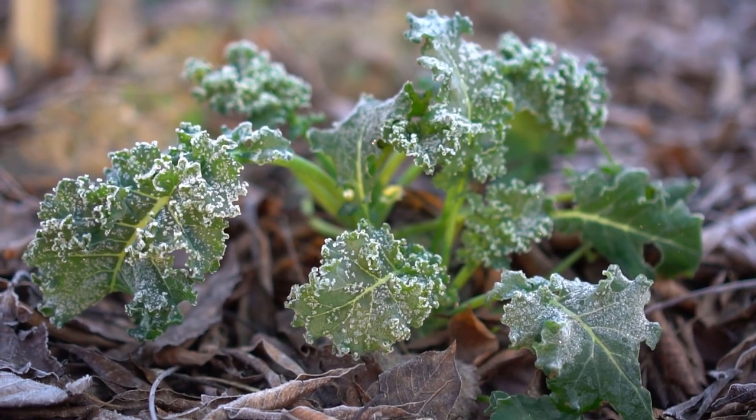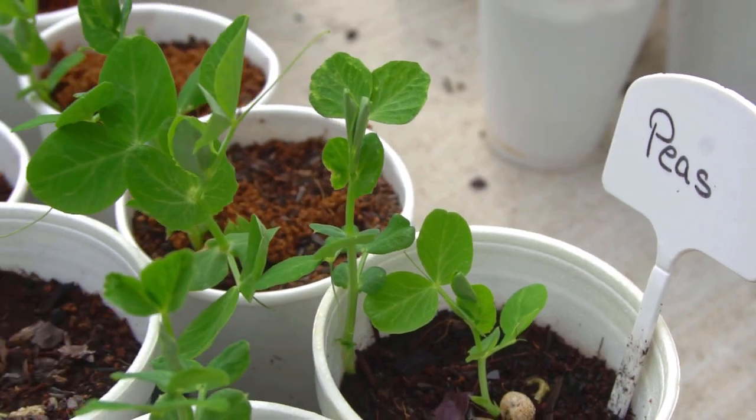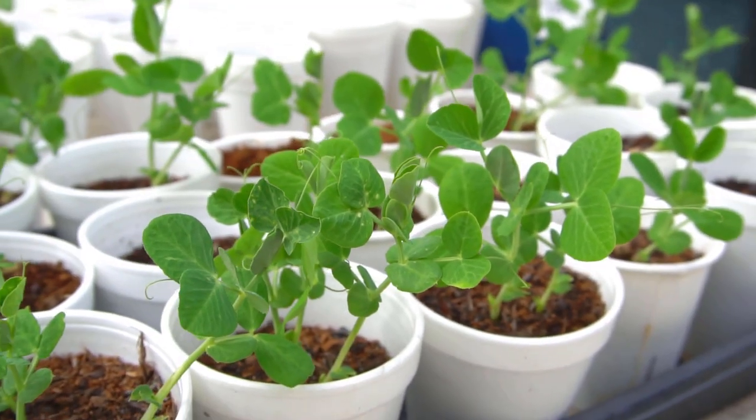However, if you're a beginner, I would refrain from growing cauliflower, broccoli, and cabbage because they're susceptible to pests. If you're an experienced gardener, go for it. As a beginner, stick to peas, kale, and swiss chard. Remember, these plants are frost-hardy, but in order to germinate they still need optimal conditions — about 70 degrees Fahrenheit, which is about 21 degrees Celsius.